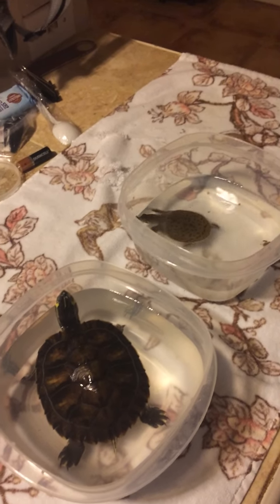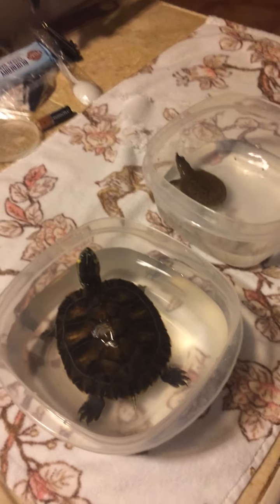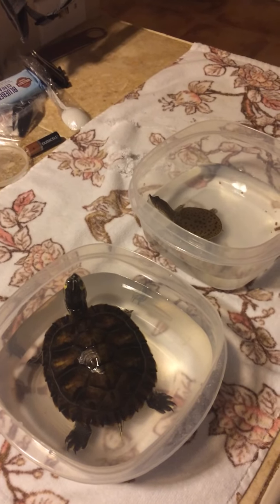Well hello everyone, my name is Dom Castillo and for this part of ecology we will be looking at species diversity in turtles.